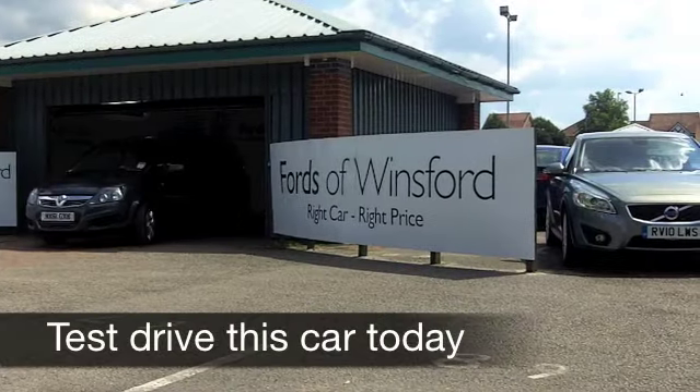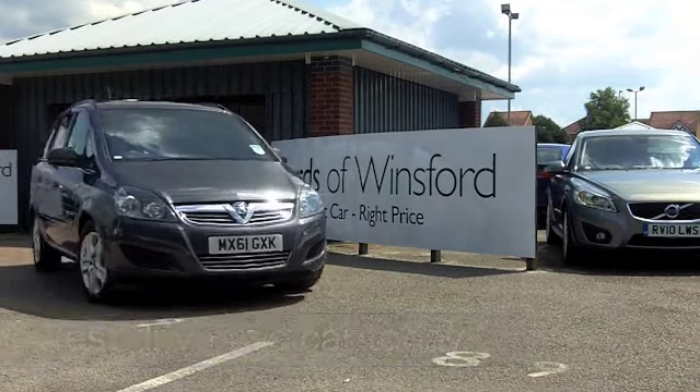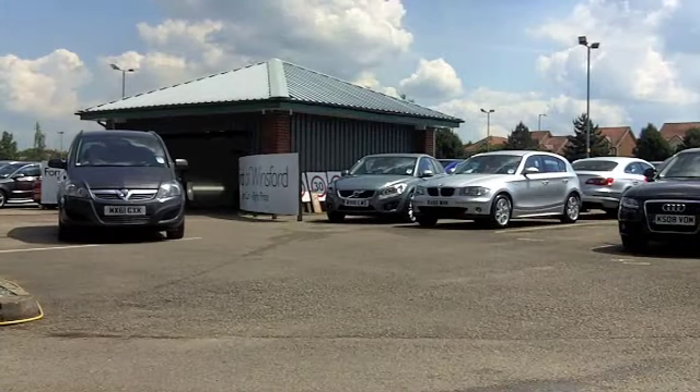Here we have family-friendly motoring — a Vauxhall Zafira. Now, if you're planning some road trips with your family this year, maybe going camping, something like that, these cars are very practical.